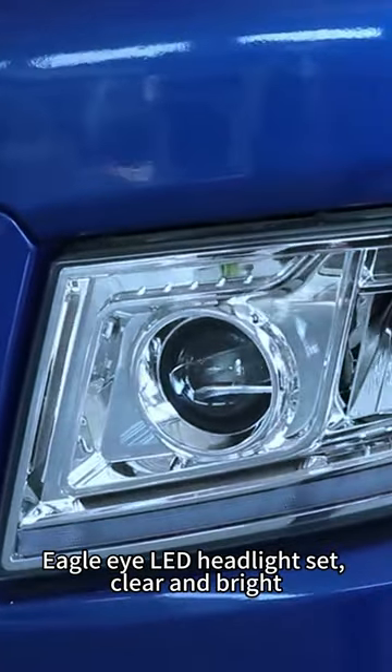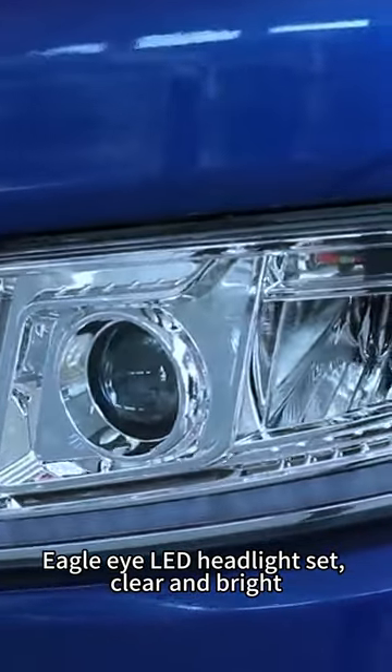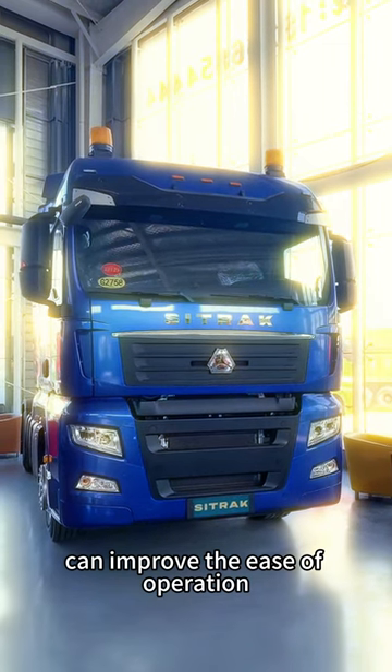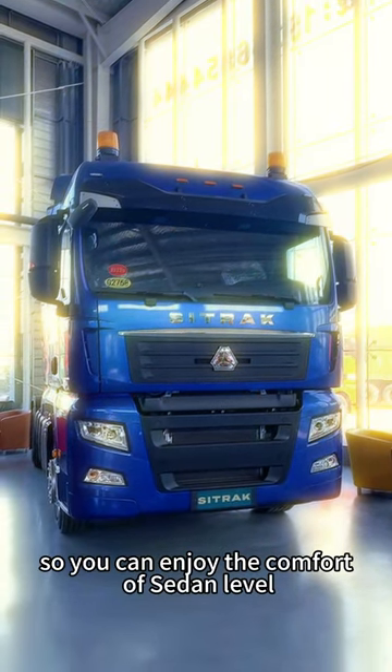The Eagle Eye LED headlights are clear and bright. The four-way bird-view image system, electric rear-view mirrors, and wide-angle mirrors can improve the ease of operation, so you can enjoy sedan-level comfort.